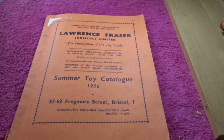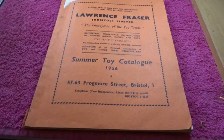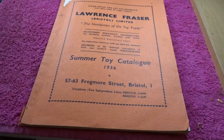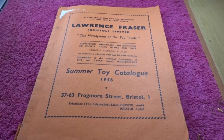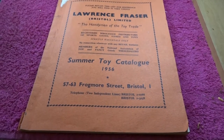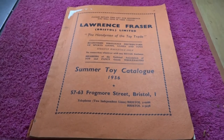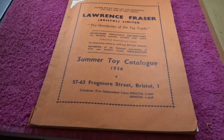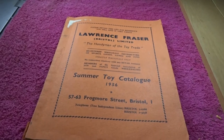Hello everyone. This is a different kind of video. This is Lawrence Fraser of Bristol Ltd, here in the UK — the handymen of the toy trade. Summer toy catalogue from 1956. So who'd like to know what was for sale in 1956?